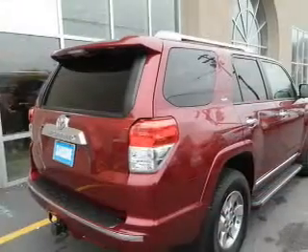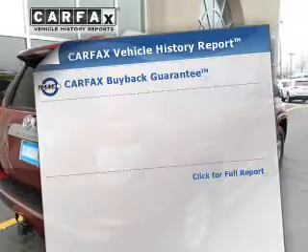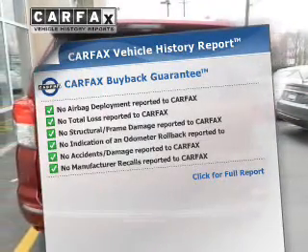The anti-lock braking system will help deliver you safely to your destination, and the included Carfax Vehicle History Report allows you to purchase with confidence and the knowledge that your buyer is a smart choice.